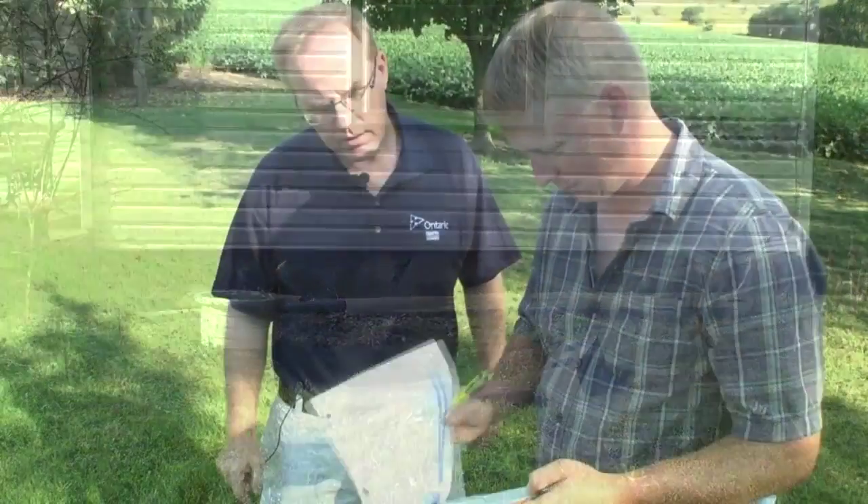My name is Brian Sinclair. I'm a hog farmer here in North Huron County, Ontario. Completing the self-assessment worksheet on my environmental farm plan, I got a risk one rating on the old well, which is extremely high for possible contamination.